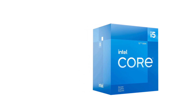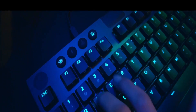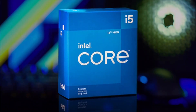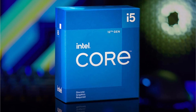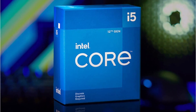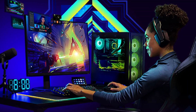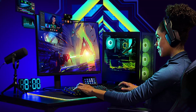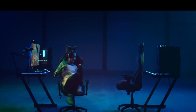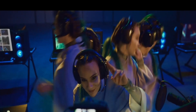Intel still uses the standard LGA 1700 CPU socket with this processor for maximum compatibility. It supports up to 128GB RAM at up to 4,800MHz DDR5 speeds. While this non-K-series processor does not support CPU overclocking, it still features memory overclocking support. The best benefit of going with a non-K-series Intel processor is its TDP of just 65W, which is much more practical than high-end K-series CPUs.